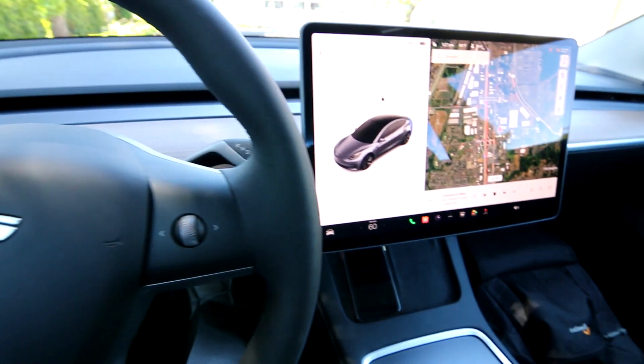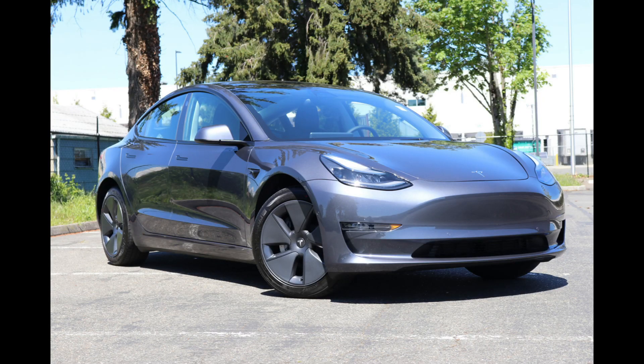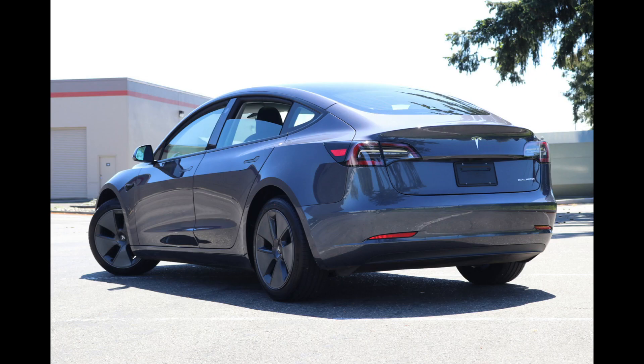Hello, Joe here from Infinity of Tacoma. I'm here to tell you about this absolutely beautiful 2022 Tesla Model 3 dual motor long range that we have for sale. One awesome battery electric vehicle. In fact, I think it's probably one of the best battery electric vehicles on the road.